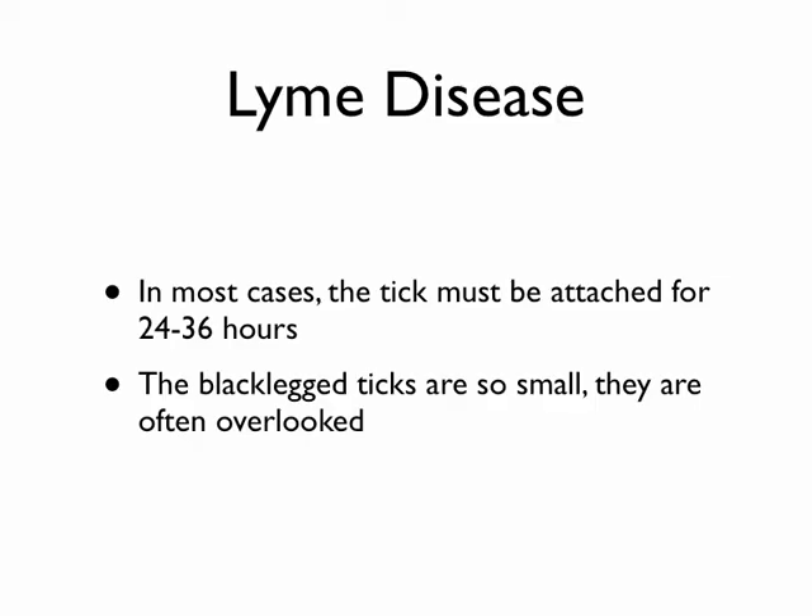For the tick to typically pass the disease, it has to be attached for about a day to a day and a half — and the longer the tick stays on, the more likely it will pass disease. That's why when you come in from being out in the field, you make sure you don't have any ticks on you. The problem is black-legged ticks can be so tiny you can frequently overlook them, especially in areas like the groin where hair could hide them.